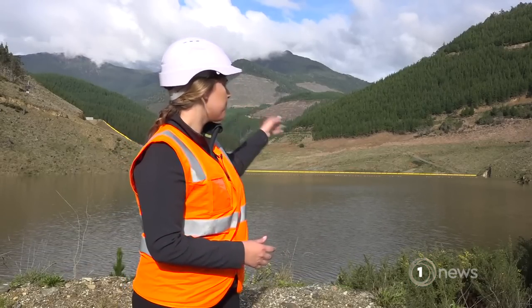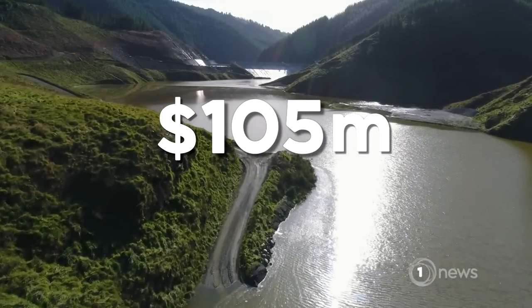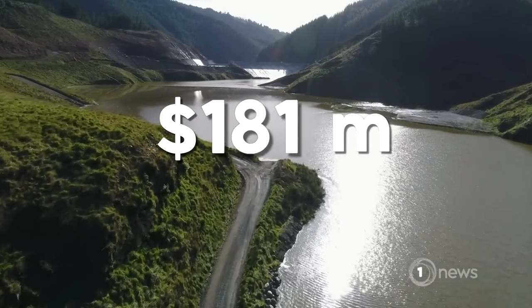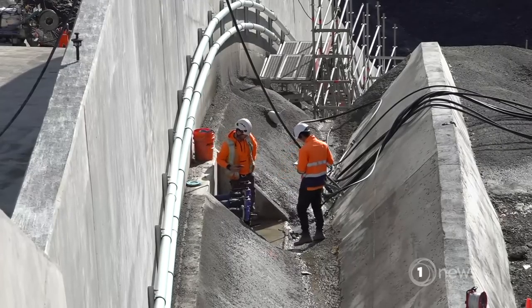Eventually, once the reservoir is filled, it will come just below the tree line. It originally cost $105 million. That's risen to almost $200 million, with Tasman ratepayers and local irrigators picking up most of the tab.